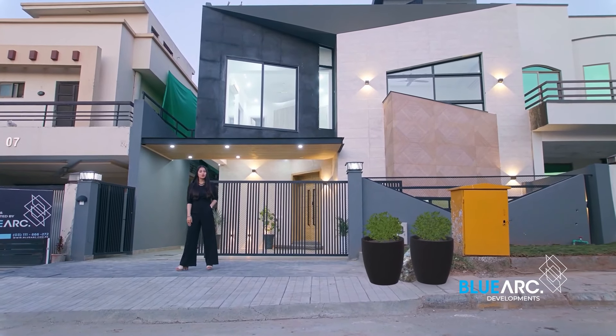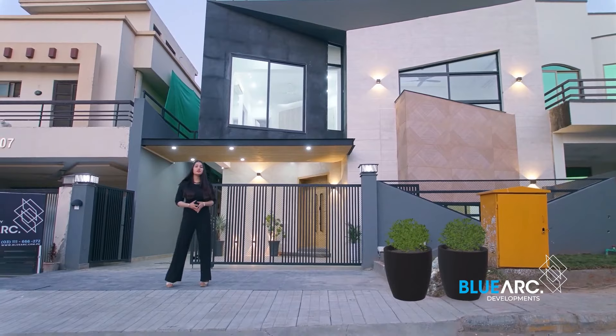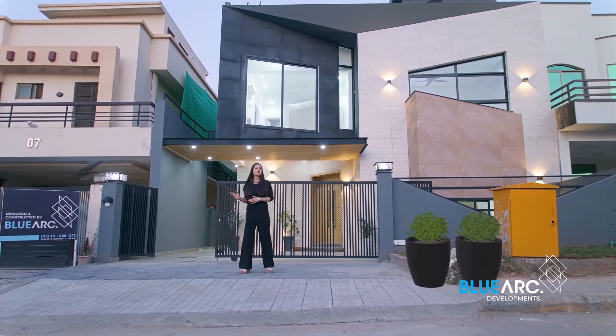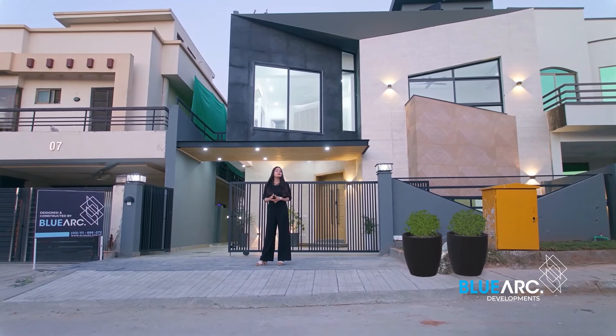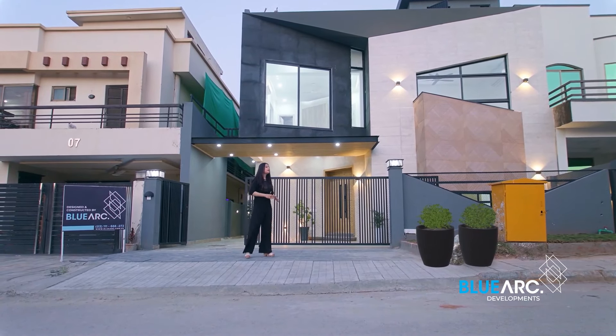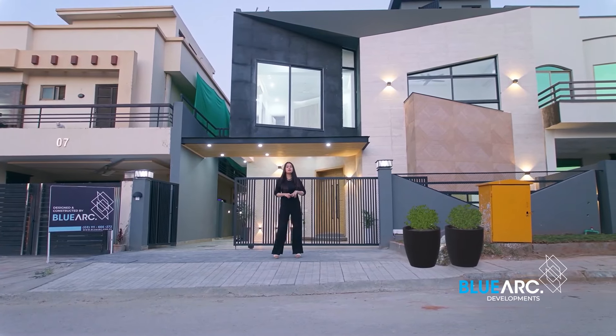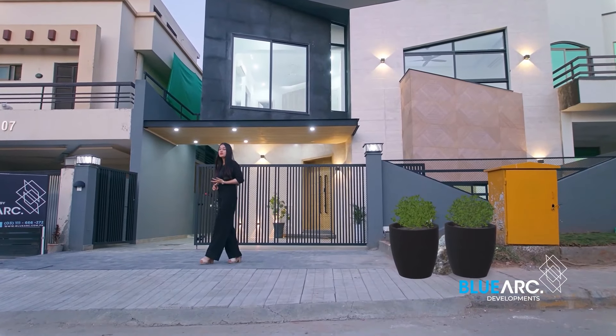Assalamualaikum, this is Gulruh Hassan and welcome to BlueArch. Today I'm going to give you guys a tour of this modern house which has a total covered area of 4,000 square feet and is designed and constructed by BlueArch. This building is surrounded with an amazing community with full-time security. It has 5 bedrooms with attached washrooms and walk-in closets.